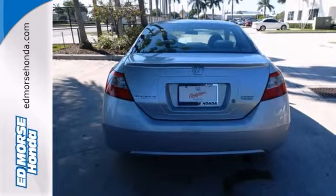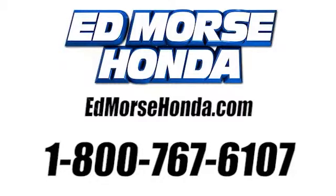Come take a look. Call us today at 1-800-767-6107. For value and for service, it's at Mars.